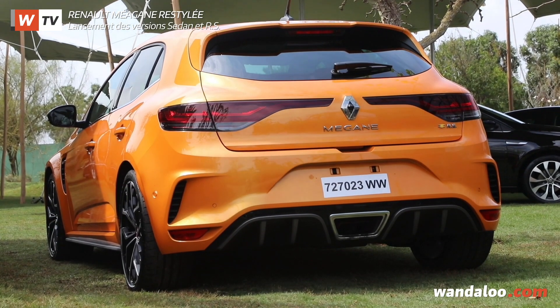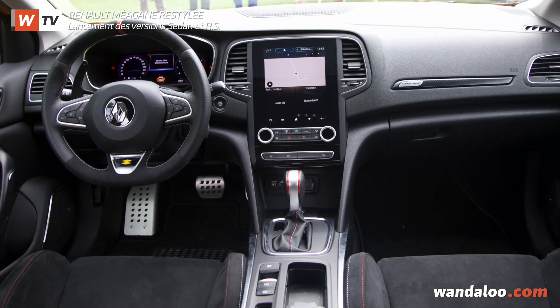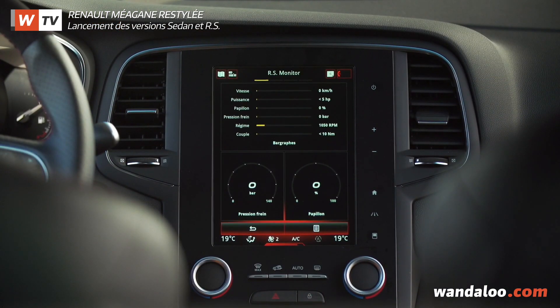Autre bénéfice du restylage : un échappement actif à clapet, et à l'intérieur, en plus du système multimédia EasyLink et de son écran central de 9,3 pouces, la nouvelle génération du système de télémétrie RS Monitor.